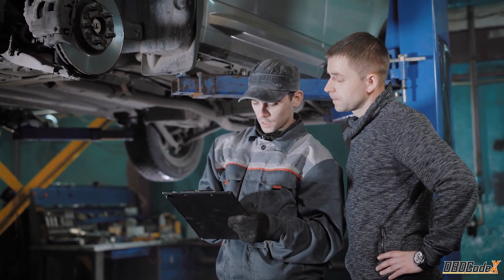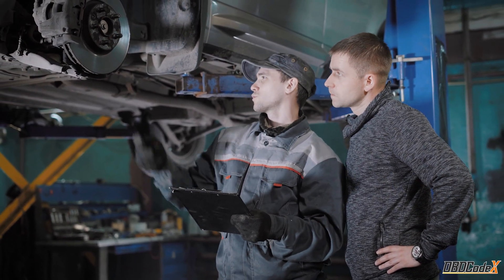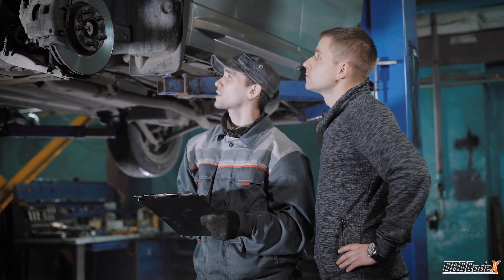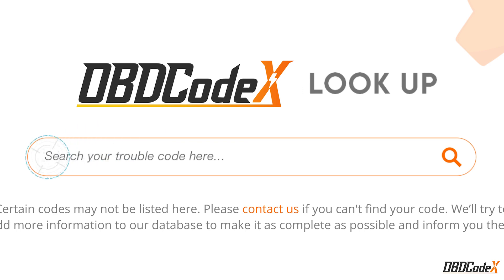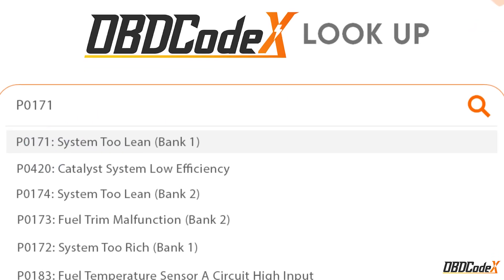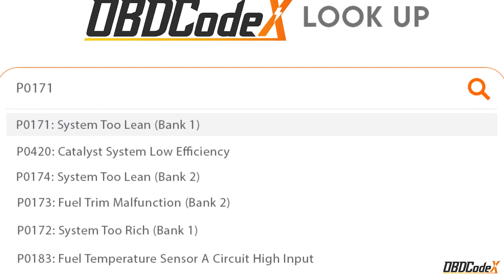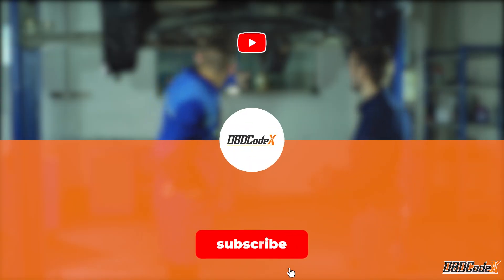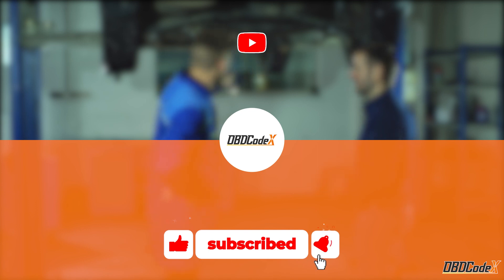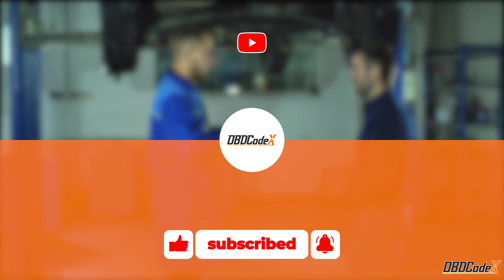Thanks for tuning in, folks. We hope this video helped you understand the P0401 code and how to fix it. Remember, if you encounter any other trouble codes, the OBD Codex Lookup Tool is a great resource to help you diagnose the issue. And if you found this video helpful, don't forget to give it a thumbs up, share it with your friends, and subscribe to our channel for more helpful tips and tricks. Happy driving!